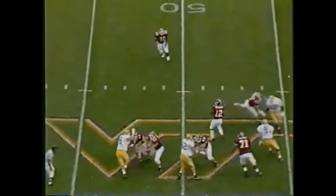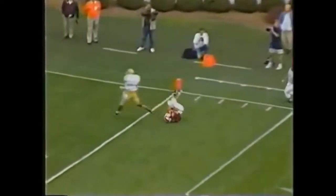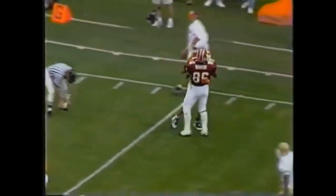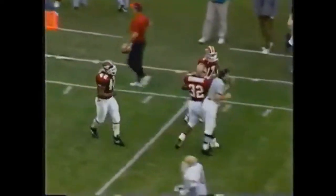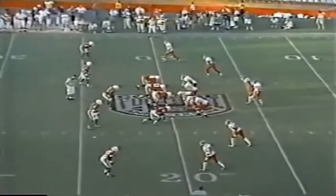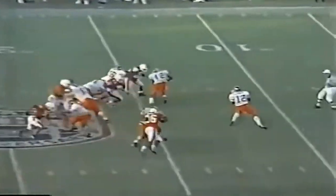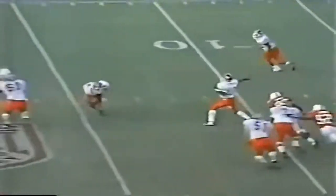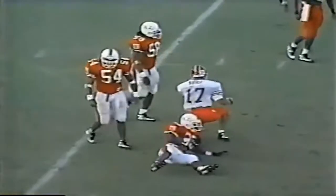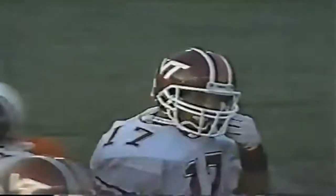DeShazo, a first down pass — pump fake short, now firing it deep. Brian's still on the run. He's got it — a great grab on the three-yard line. What a throw, what a catch. The old pump fake throws his man for a second, and DeShazo just right on the money. There's a nice pass complete to Brian Still at the 38-yard line, a first down after a pickup of 19 yards — a nice ball thrown by Maurice DeShazo.